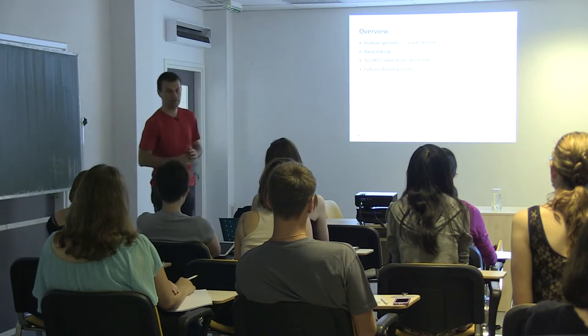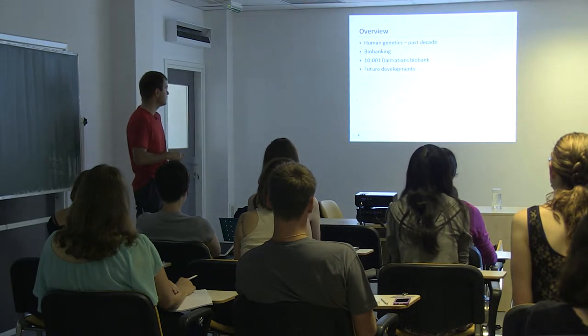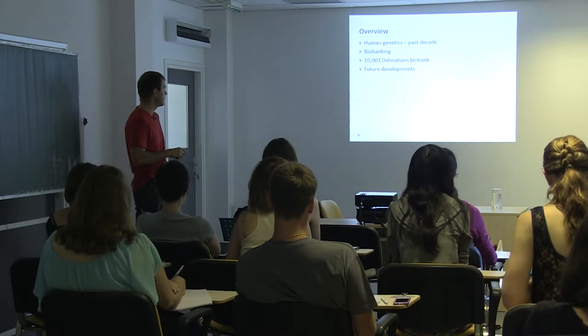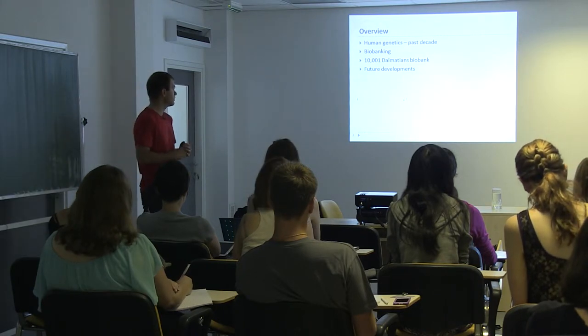A brief overview of what I'm about to talk about: first, we'll run through some basic stuff in genetics. I'll provide a brief overview of biobanking, tell you a bit about the 10,001 Dalmatians biobank, and then tell you something about future developments of our biobank and possibly some others as well.